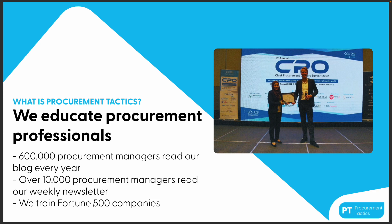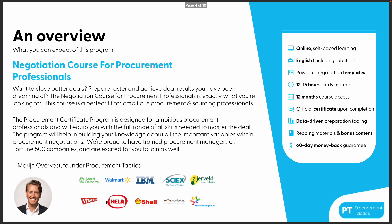We train Fortune 500 companies which include Ahold Delhaize, IBM, FrieslandCampina, Shell, and many others.